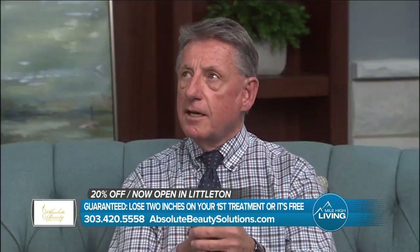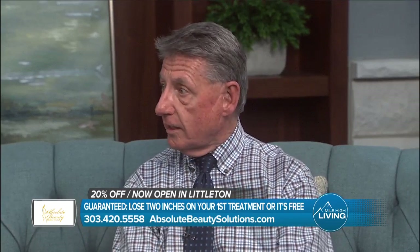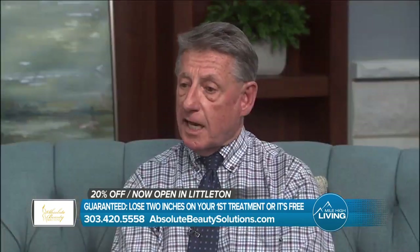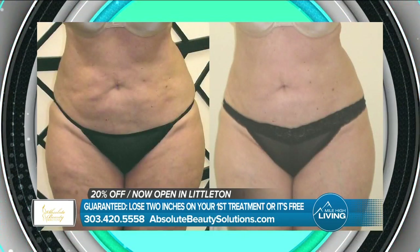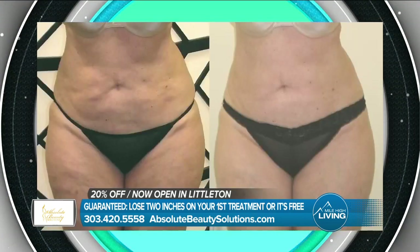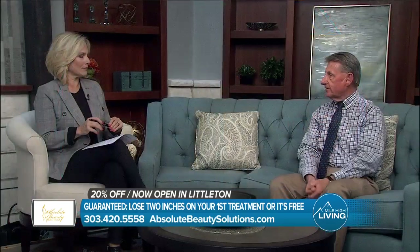There's nothing out there that guarantees you a result on your very first visit, and when you do that, people want to come in and try it. Because of the technology, we're opening the pores while you're there — and it's non-invasive, which means it doesn't hurt. Some people even fall asleep during the treatment. We measure you and photograph you before your treatment, and when you're done, we measure you again — and you see instantaneous results.